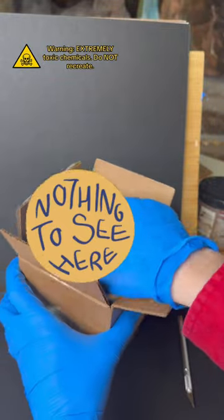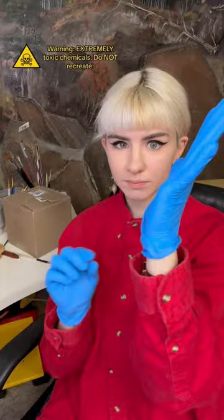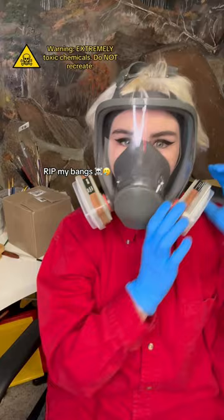I'm about to unbox one of the rarest and most dangerous paint pigments in history. Let's see if you can guess what it is before I reveal it at the end. And while I get suited up, here's a couple of hints: it was used in Victorian times, it's named after a popular city in Europe, and its main ingredient is arsenic.